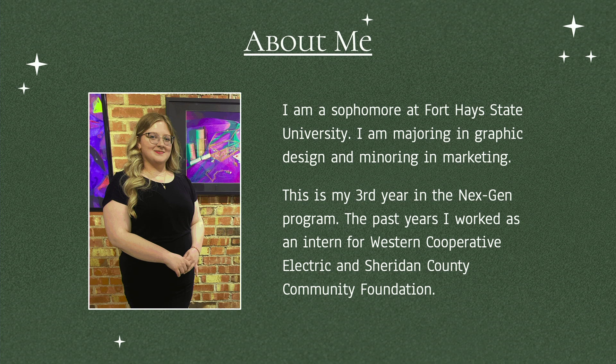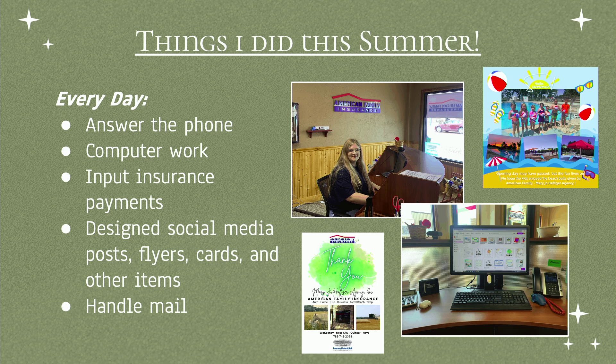The past years I worked for Western Cooperative Electric and Sheridan County Community Foundation. This summer, I answered the phone pretty much every day, did computer work, input insurance payments, but one of the most fun things I did was design social media posts, flyers, and cards. I found that really fun — some of those are stuff I designed, including a thank you card and a post.